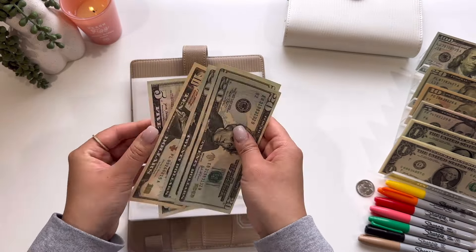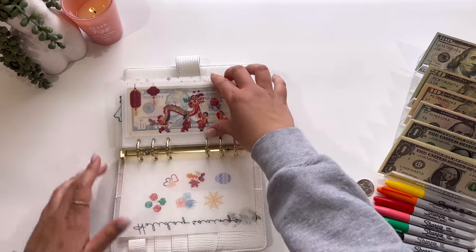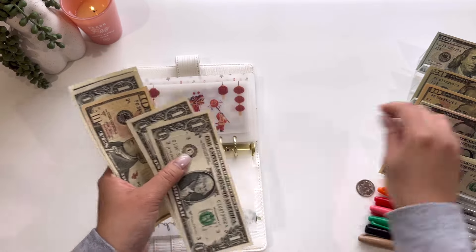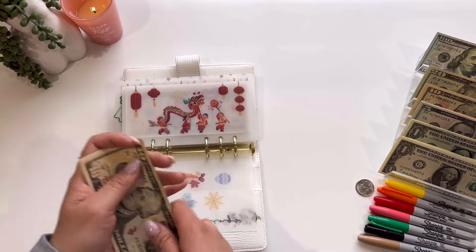So that is everything for my family binder. Last but not least, jumping into my white binder. This is my holidays and saving challenges — I think this is my favorite binder. Starting out with Lunar New Year, this is going to get $3 — one, two, and three. So now we have $10, $11, $12, $13, $14, and $15 for Lunar New Year. This will be for next year.